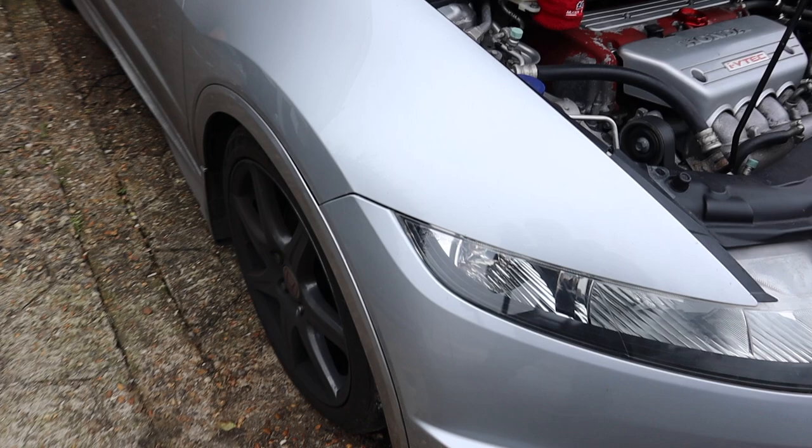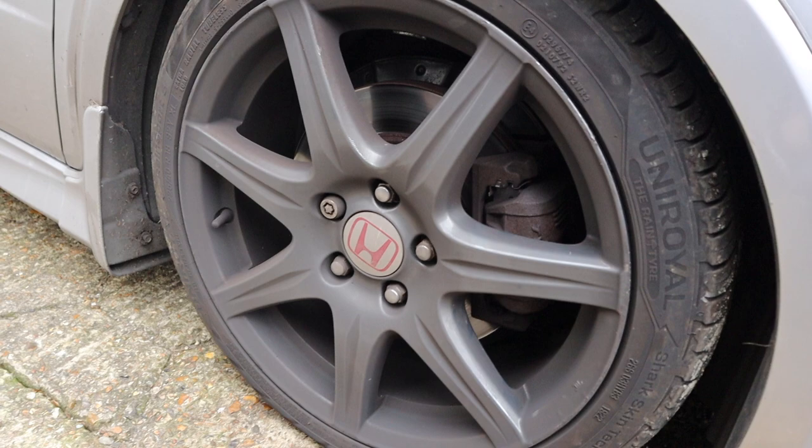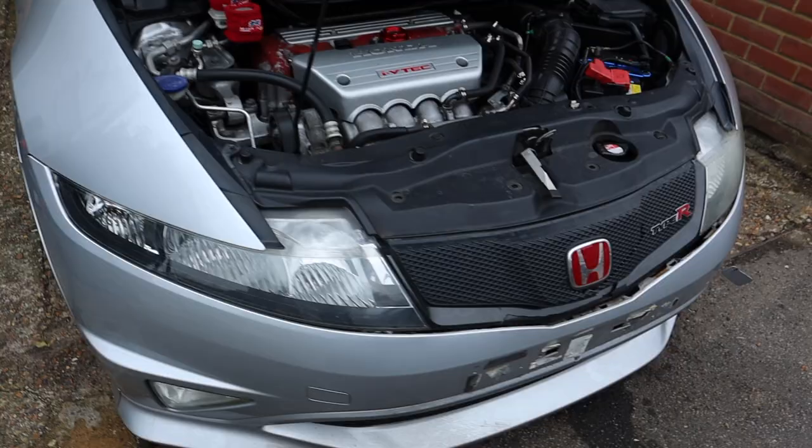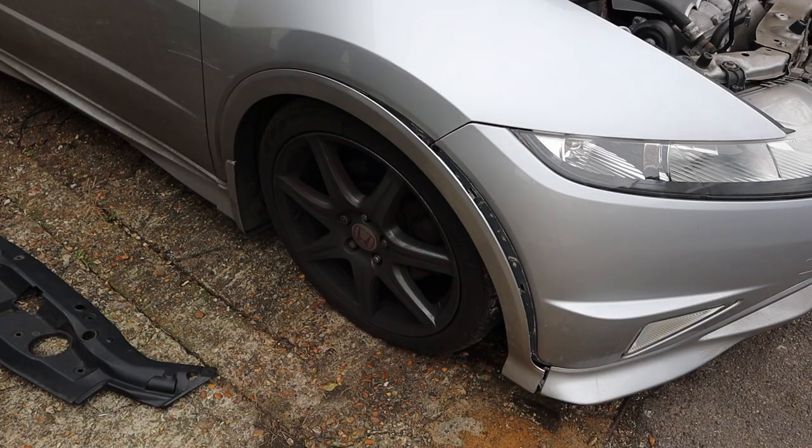We also have a sticking caliper. Nice gunmetal grey alloys there, we like that. This caliper is definitely sticking — I can feel it juddering when we're driving. I do have a replacement caliper, so we'll get that sorted as well. But enough waffle — let's jump straight in and get it done.